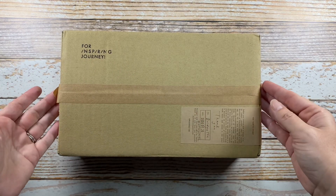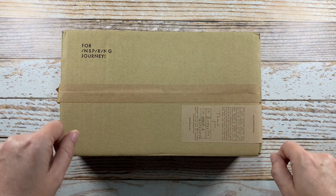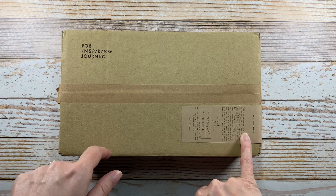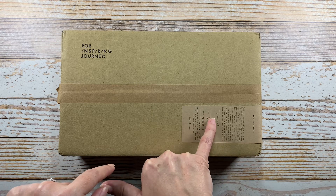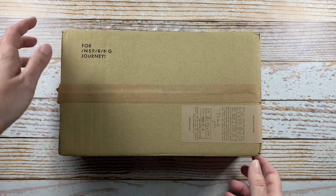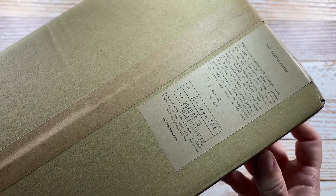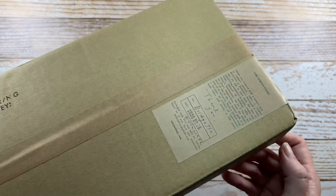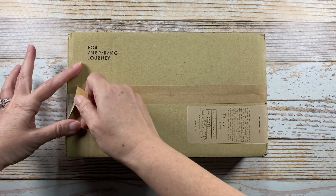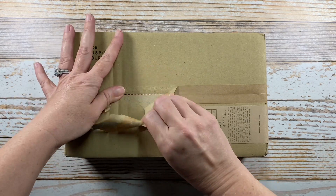Hey y'all, it's Bridget with Paper Made Me Do It. I wanted to share a stationery unboxing with y'all today. This is from the Tabiyo Shop in Malaysia, and you can see they wrote a little handwritten thank you on the label. I would love to know what pen that was written in because the tip is so very fine — that had to have been an extra extra fine something. I always notice things like that.